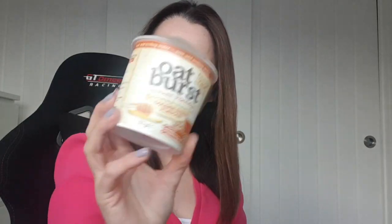I've got some of these Oat Burst porridges — I thought I got more than one but I only got the one. I like these: low in fat, golden syrup flavour, ready in one minute — you just add boiling water. I'm trying to see the calories on there but I can't see. Anyway, porridge, because I like porridge and I like the golden syrup one. That's for me.